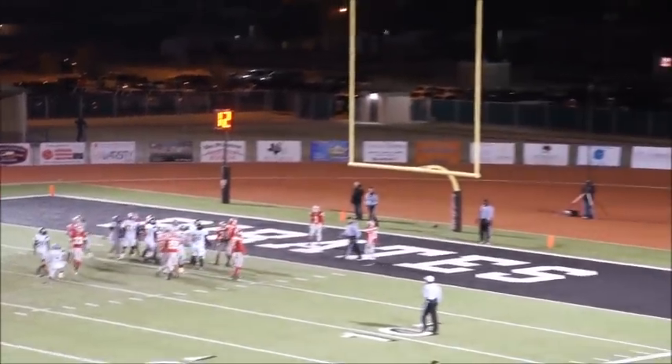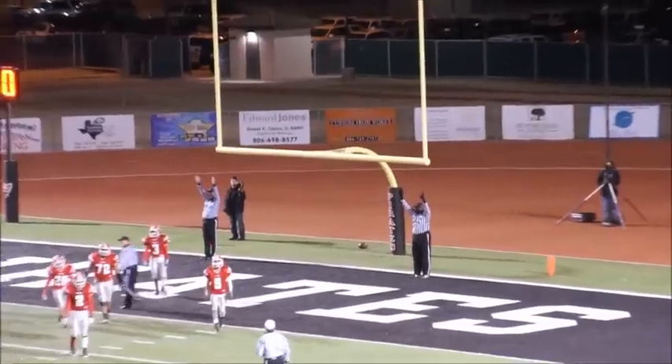7:22 left in the third quarter. Here's a kick. Elizalde is good — it's 47-14, and the Mules will kick off.